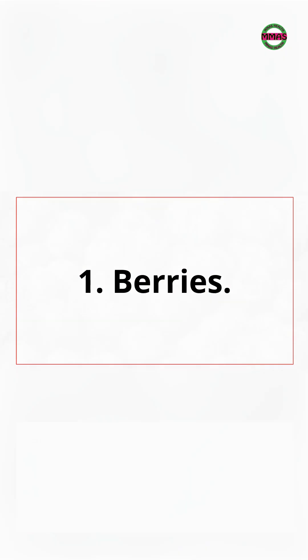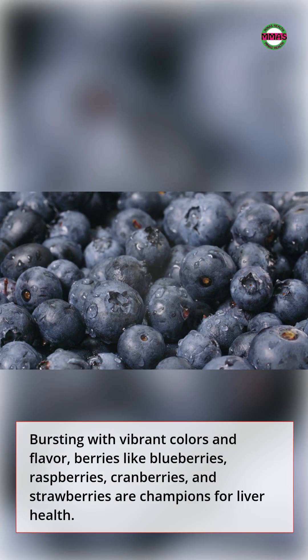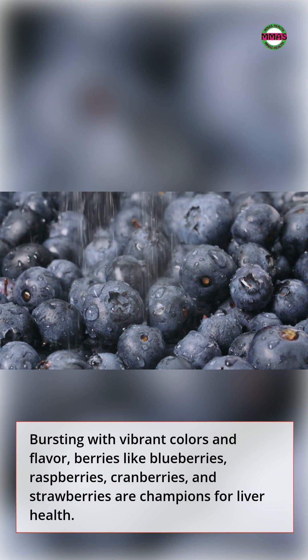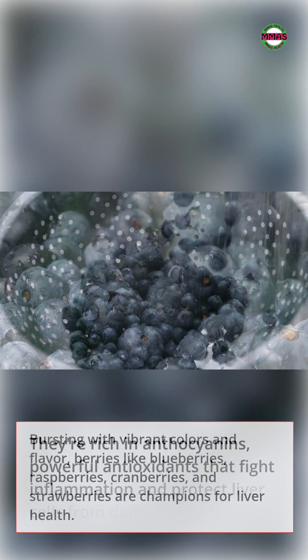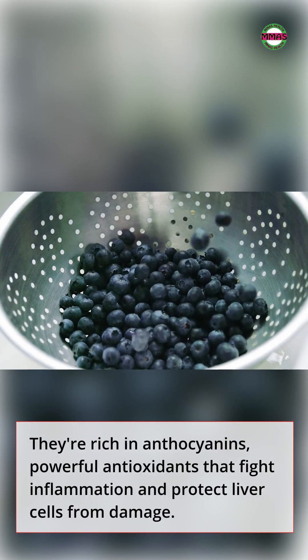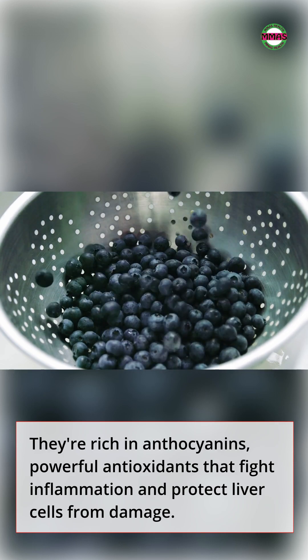1. Berries. Bursting with vibrant colors and flavor, berries like blueberries, raspberries, cranberries, and strawberries are champions for liver health. They're rich in anthocyanins, powerful antioxidants that fight inflammation and protect liver cells from damage.